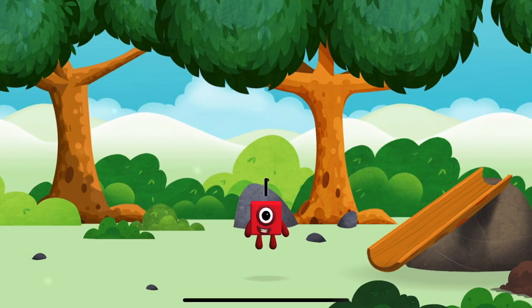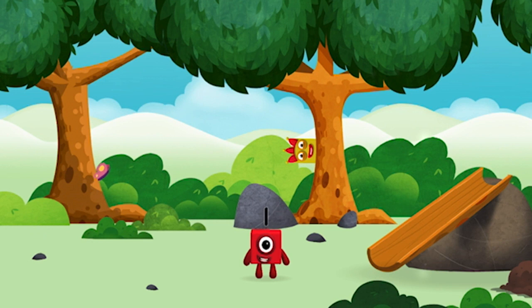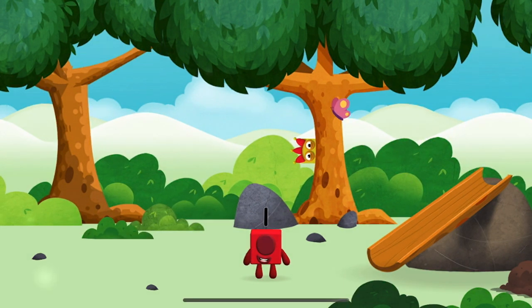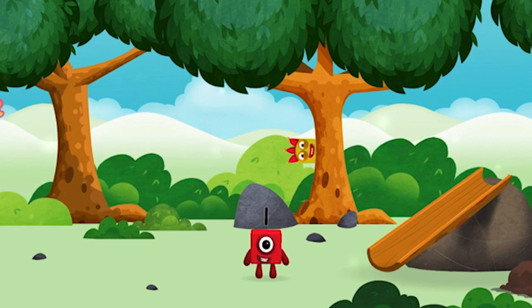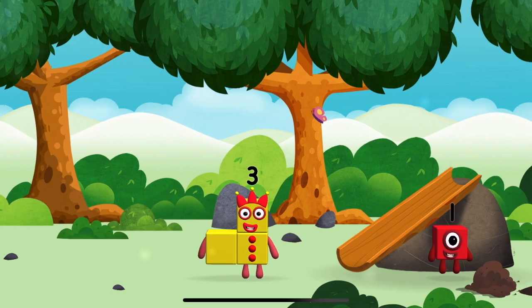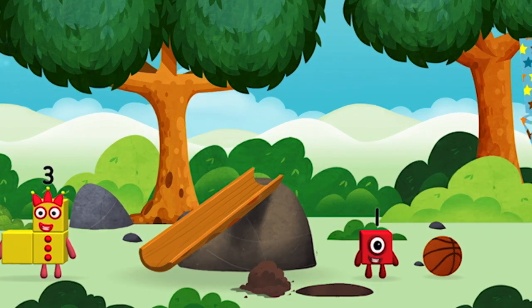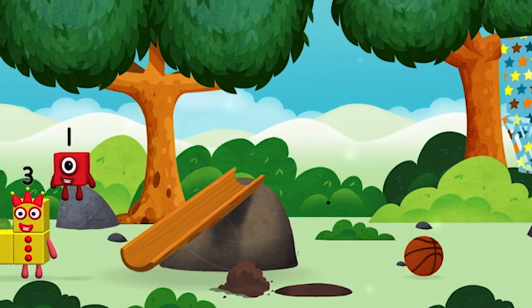You've found a number block! One, one block! I am one! Which number block did you find? Me, me, me!